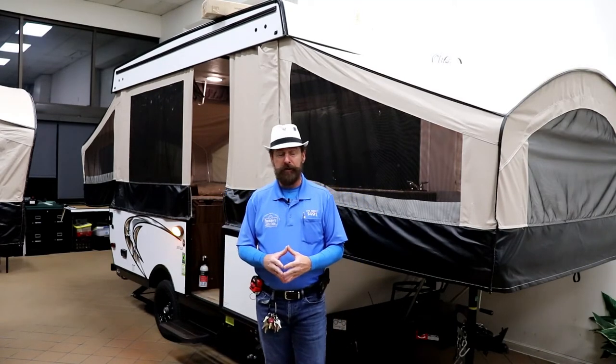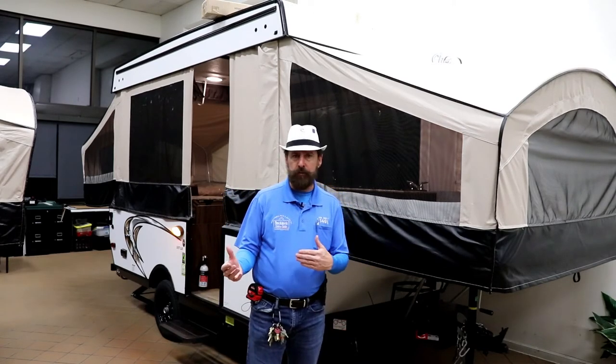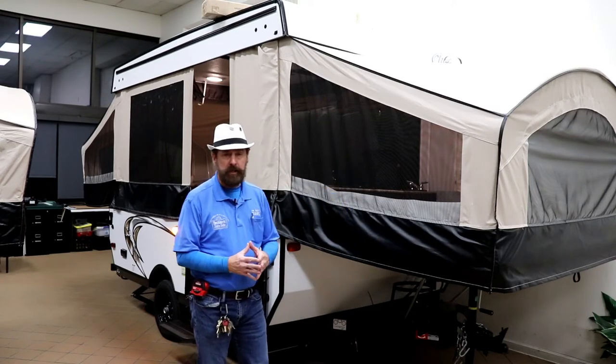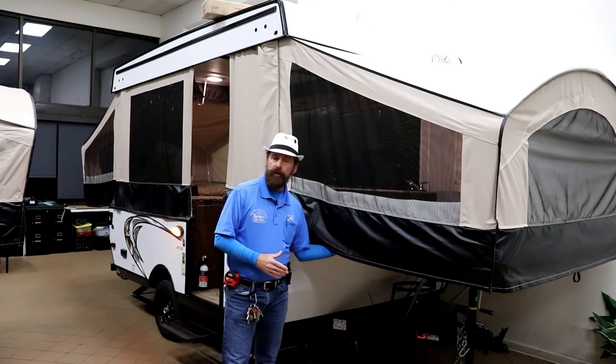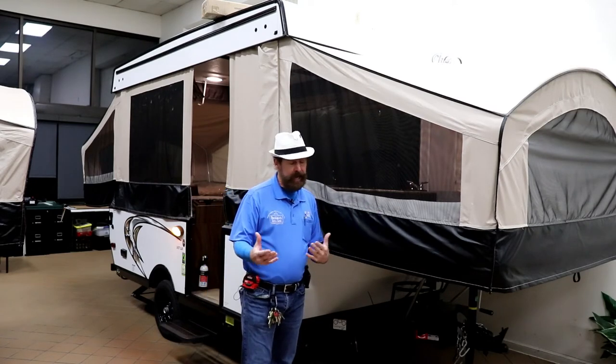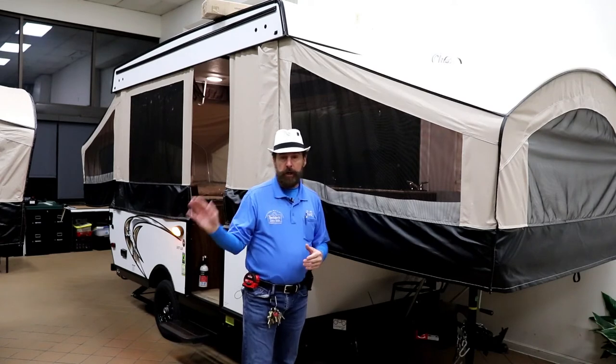Now let's talk about the downside of pop-ups. Typically, some people might not enjoy the labor in setting them up and breaking them down. If you get to the campground late at night, it's kind of a challenge to put these things together if you haven't been doing it. Once you learn, you can have it set up within about 10 to 15 minutes. They are a little bit more work than a travel trailer or a teardrop. Depending on the type of pop-up, you might have poles that go under the beds, or you can step up to ones with a cable system holding the bed up, so they can get relatively simple to use.